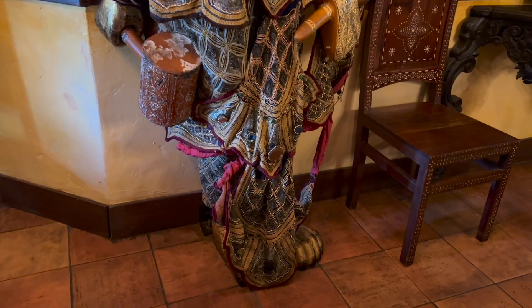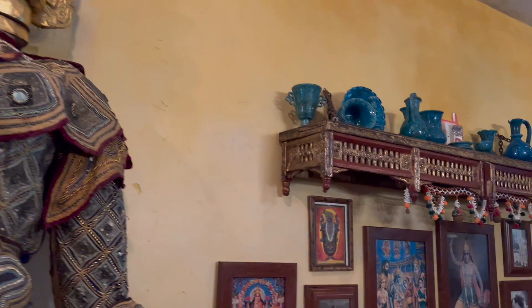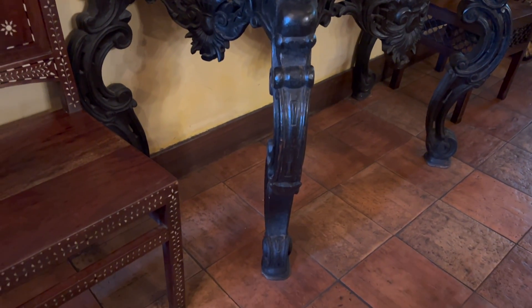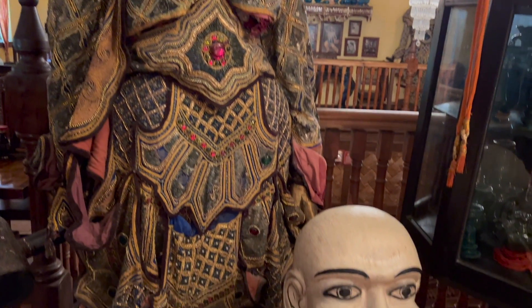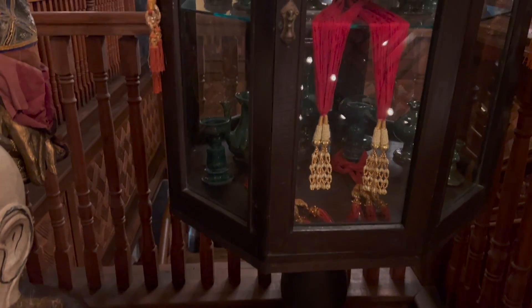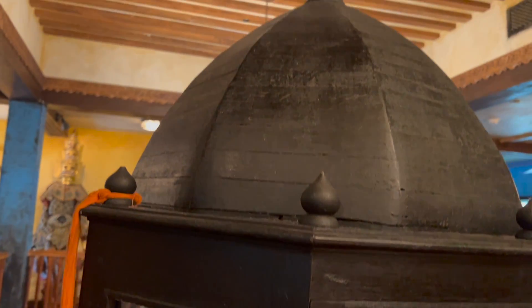Some of the decorations in here are just amazing. You should take your time and walk around the restaurant. This is at the top of the staircase — look at that detail. I actually love the different color of glasses. It's just so unique. Look at the woodwork from the ground.